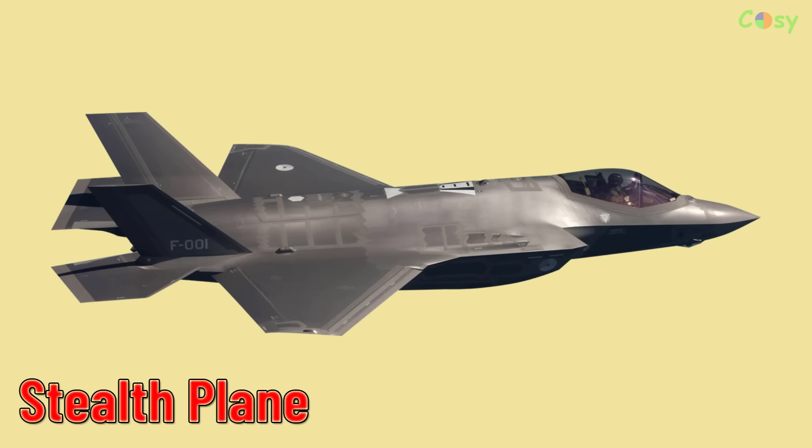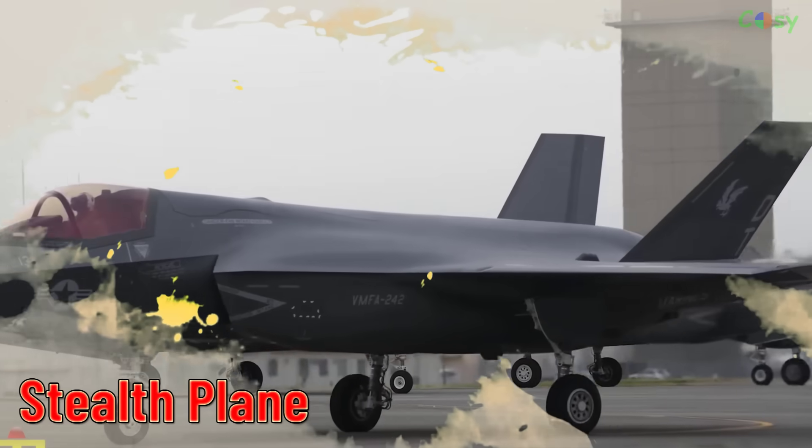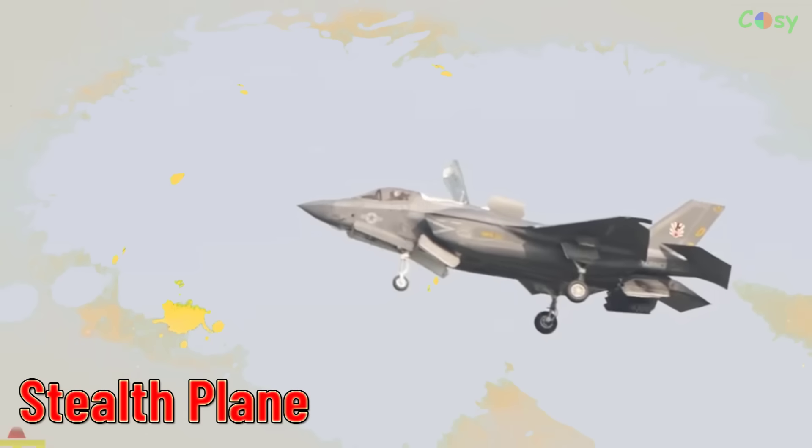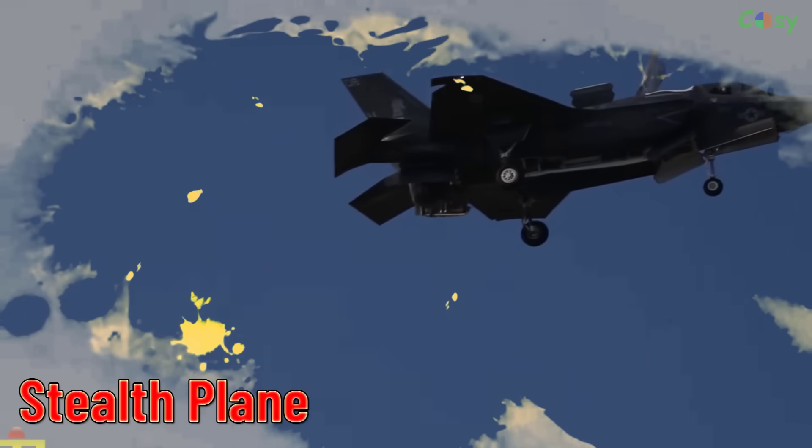Stealth Plane. Advanced military aircraft designed to minimize radar detection and have a reduced radar cross-section.